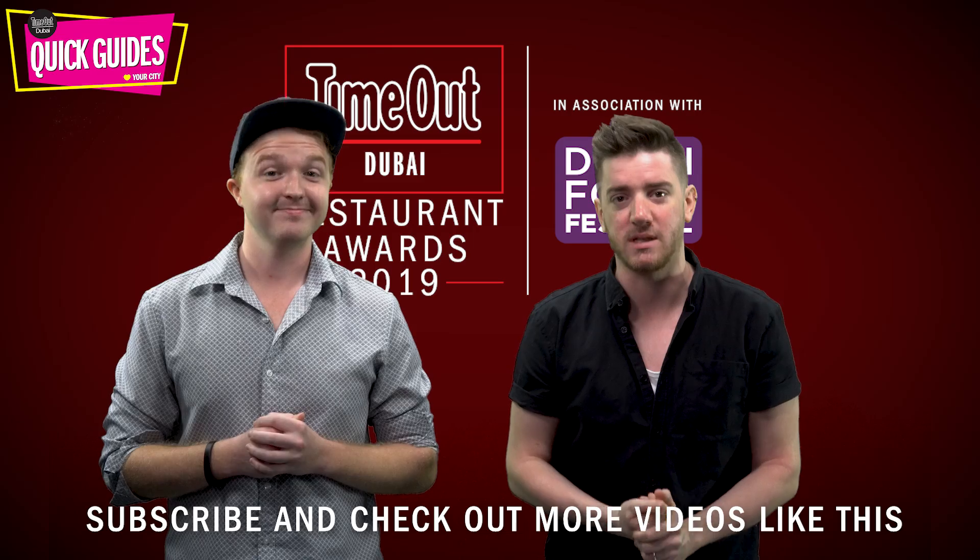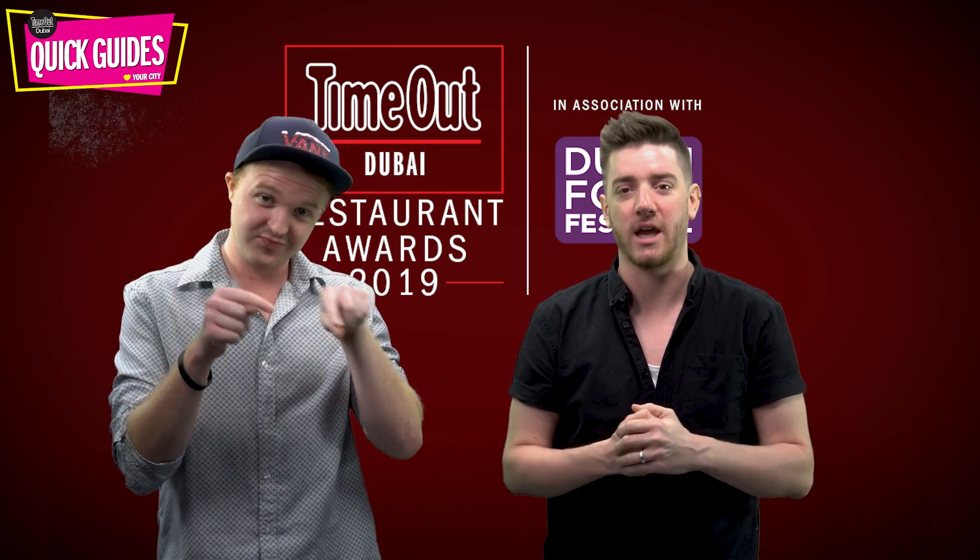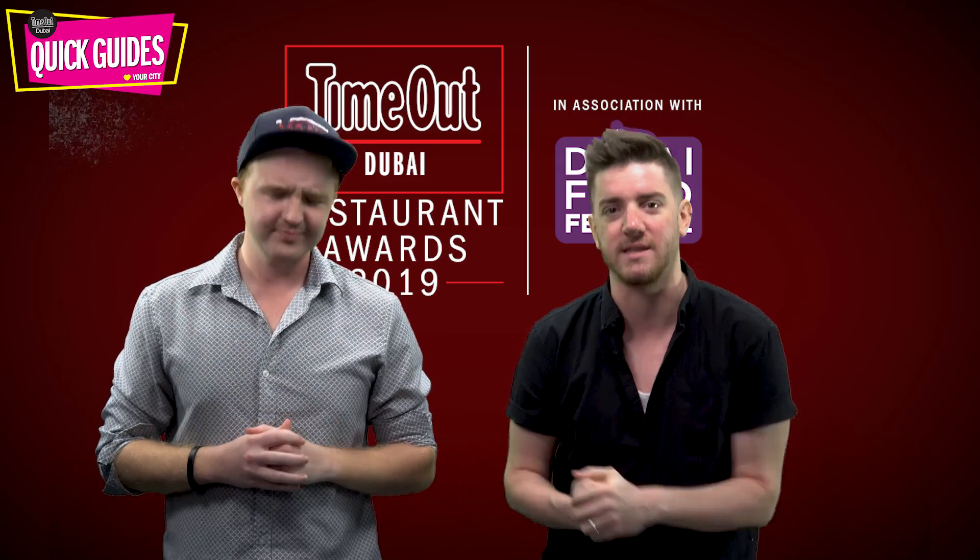But before we get going, don't forget to subscribe to the Time Out Dubai YouTube channel and check out loads more videos just like this. Let's get going.